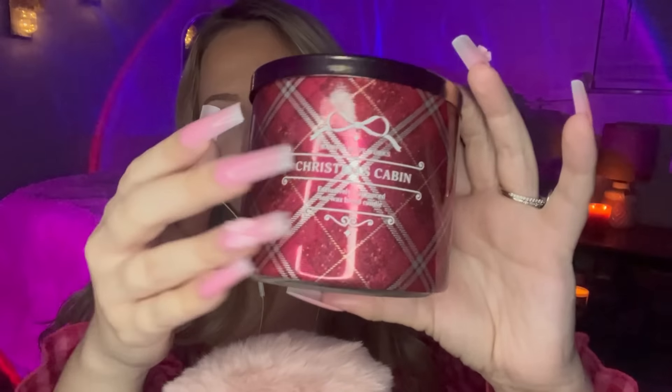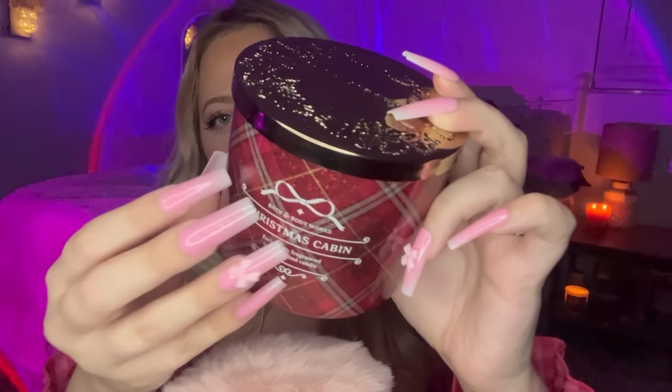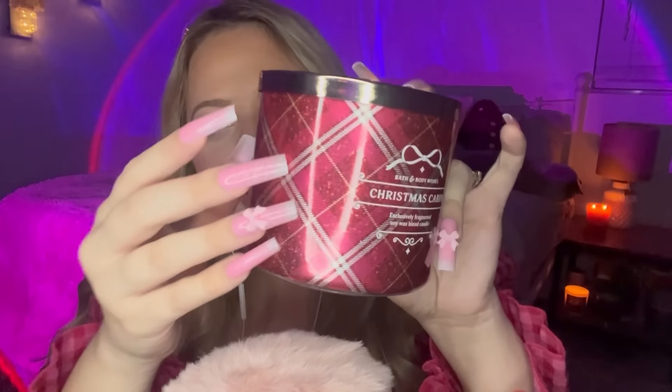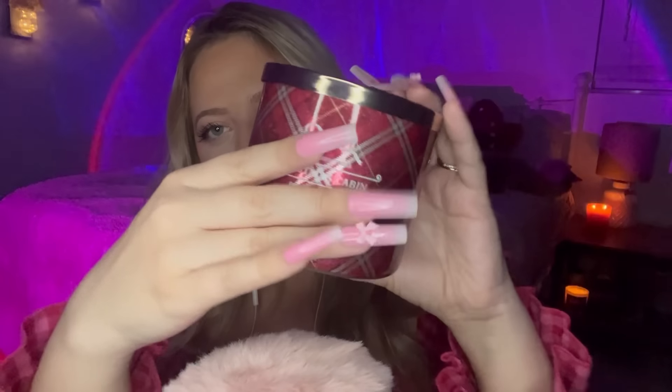So this is one of their new scents — this is Christmas Cabin. I love the packaging on this; it's just so gorgeous. It's shiny and it's this really pretty Christmassy plaid. The notes are Spiced Clove, Crackling Fireplace, and Cozy Cabin. It just smells so good, and I feel like this one's not gonna be incredibly overpowering for me right now. It smells exactly like what it says it is.